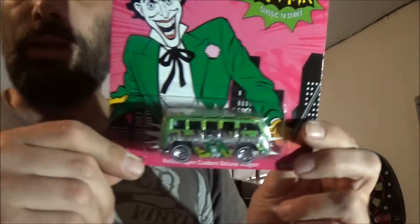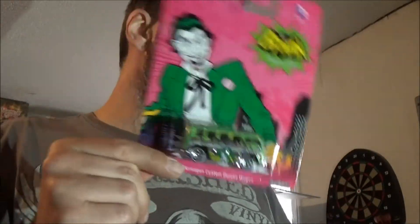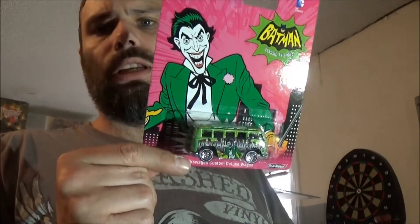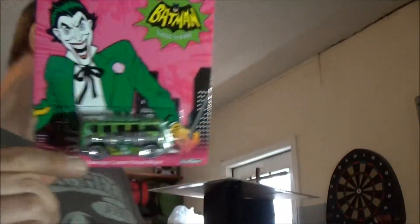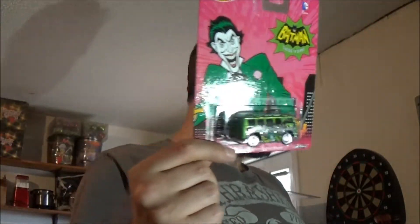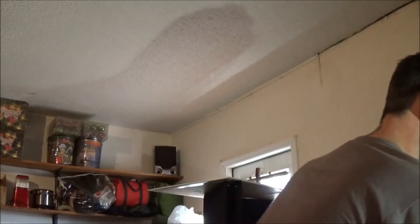Got a little trade going on with LJ the car guy. If you guys don't subscribe to him, make sure you do. He posted a thing on Google showing his Batman/Joker cars that he has. I noticed he didn't have this one, and I got an extra, so this is going to him. We're doing a little trade, possibly a meet here in a couple of weeks. We only live about an hour apart. And Sheriff, if you're out there, I'll be passing through your area in a couple of weeks, so if you want to go with, let me know, buddy. I'll stop and pick you up.